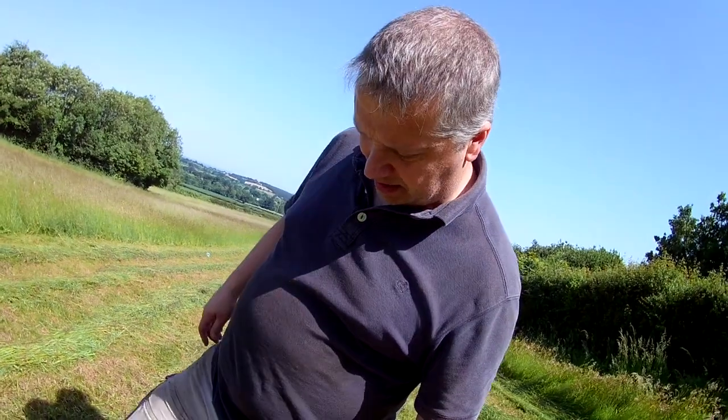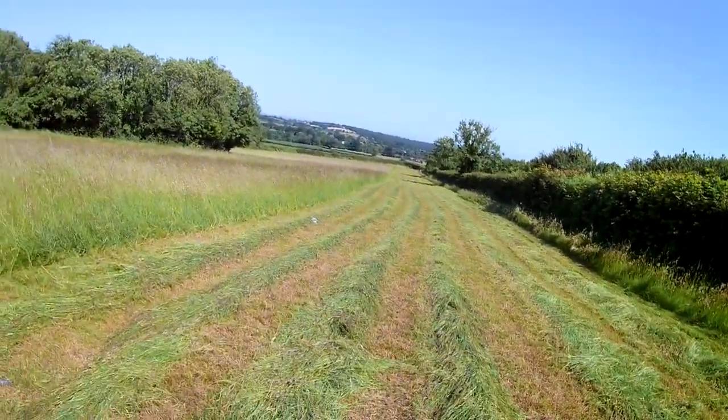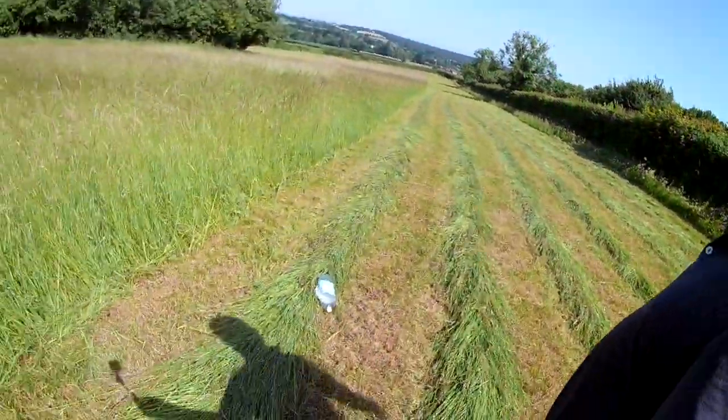Just got out to have a quick check, make sure everything's cutting okay, make sure it's all doing what it's supposed to. Looks really nice. As I say, a little bit thin up at the top here, but further down the hill it's not too bad. What we do have, which is just disgusting, really - there's no other word for it - is this kind of nonsense.